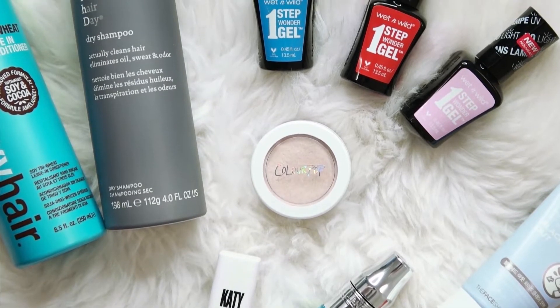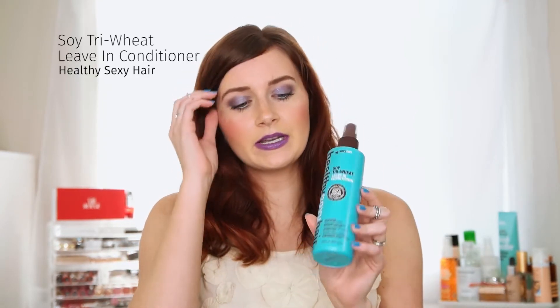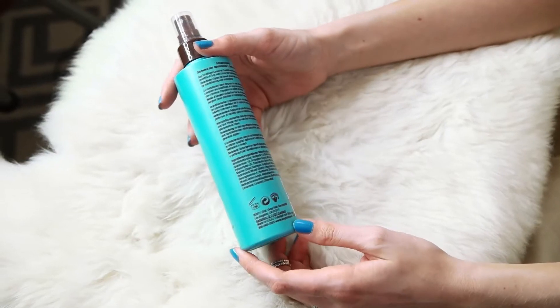The first thing I'm going to talk about is hair products. I have these three products that have completely changed my hair routine — they're especially good for when you're in that in-between stage when you need to get your hair done but can't. The first one is the Healthy Sexy Hair soy tri-wheat leave-in conditioner. I put it on damp hair right after the shower and it works as a detangler. I have a lot of fine hair and it clumps easily, but this has helped with that and really moisturized my hair — my hairdresser even notices a difference.